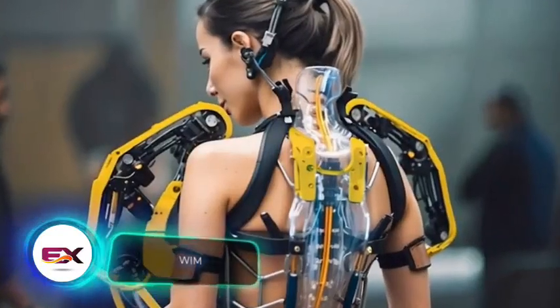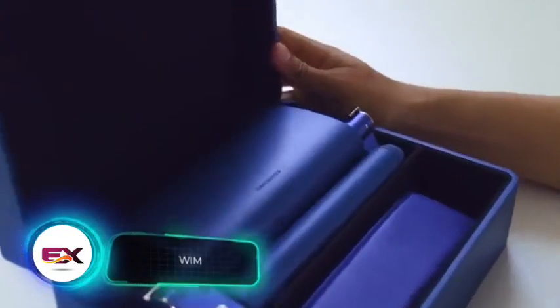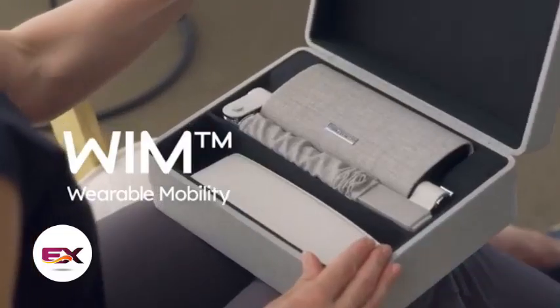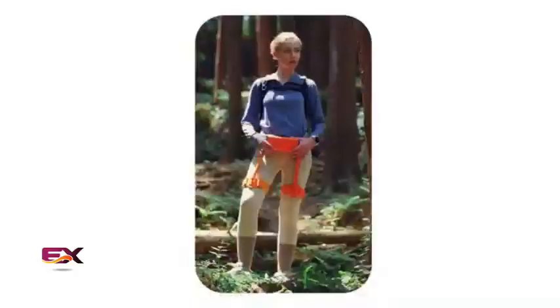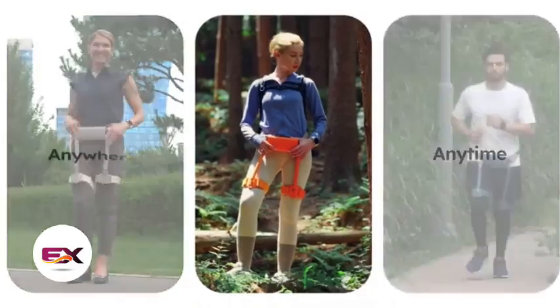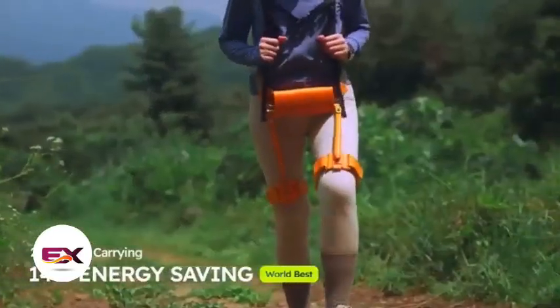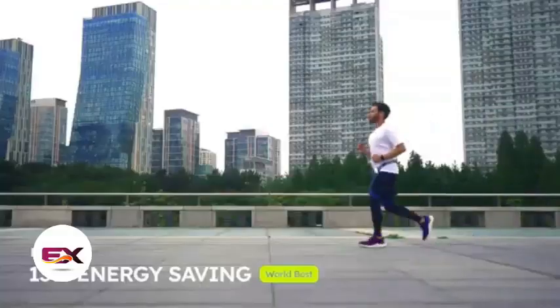There are already everyday exoskeletons available for the general public. One called WIM weighs only 1.4 kilograms. It not only helps a person conserve up to 20% of their energy while walking, but also reduces the effort needed to carry loads by 14%. Ideal for hiking or training, WIM comes with a training program that uses artificial intelligence algorithms to create a personalised plan.